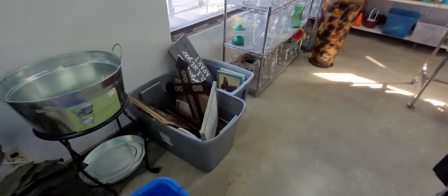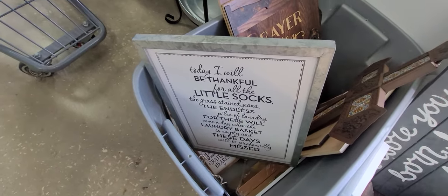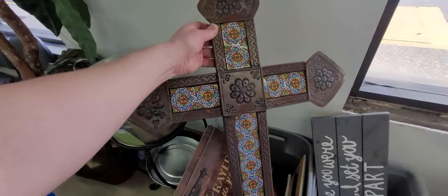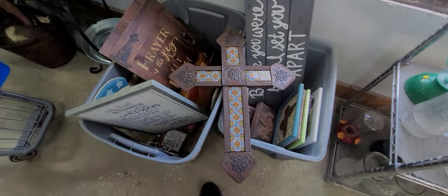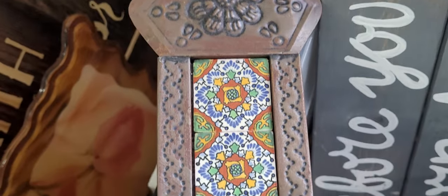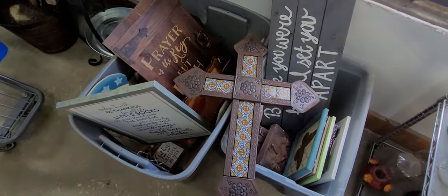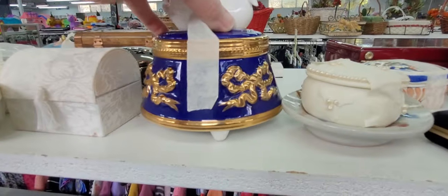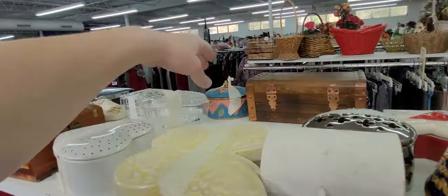Glassware, home decor — just never know what you're going to find. This is kind of a cool piece here. Look at this — seven dollars. Ceramic tiles all in between, isn't that beautiful? It's in this box. What is this one? Trinket box — looks like a music box, and it is. And then what is this one here — is this hand painted?